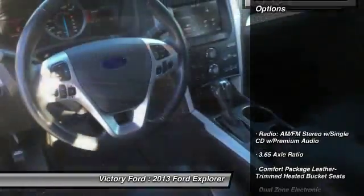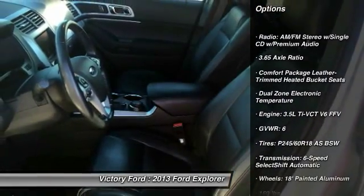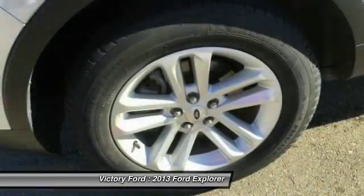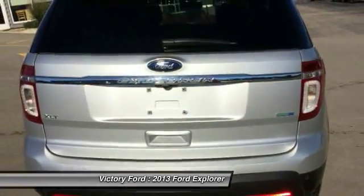Here are some of this vehicle's great options: traction control, Bluetooth, air conditioning, automatic transmission, cruise control, power door locks, passenger airbag, fog lamps, power windows, trip computer. Come take a test drive today.